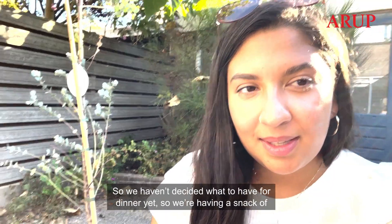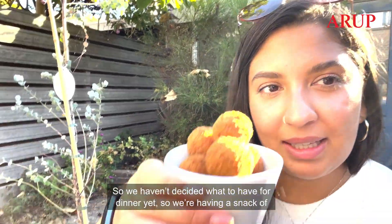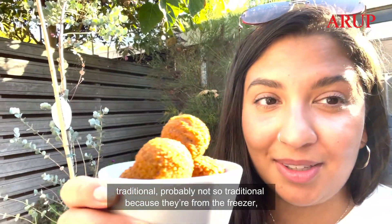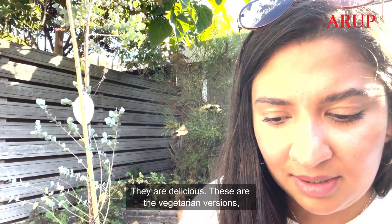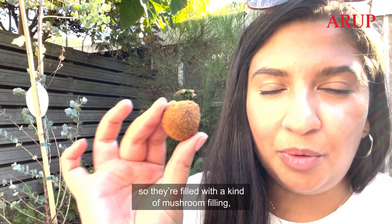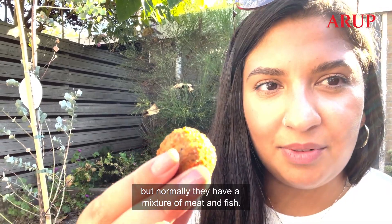We haven't decided what to have for dinner yet, so we're having a snack of traditional — probably not so traditional because they're from the freezer — Dutch bitterballen. We always have these in the freezer, they are delicious. These are the vegetarian version so they're filled with a mushroom filling, but normally they have a mixture of meat and fish.